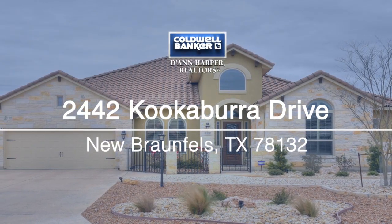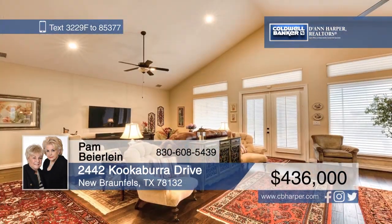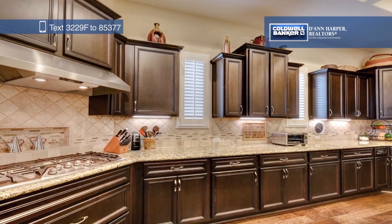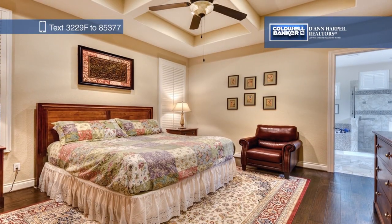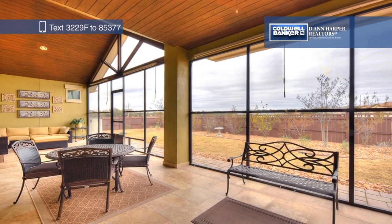This lovely home features three bedrooms, three full baths, and a study that could also be used as a fourth bedroom. The open floor plan boasts a large living area, a gourmet kitchen with granite countertops, wood flooring, and high ceilings. Enjoy outdoor living on a spacious screened-in covered patio and an expansive yard with custom landscaping, including river rock and stone walkways. Pam Beyerlein would love to give you a personal tour.